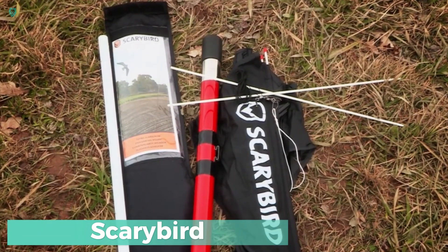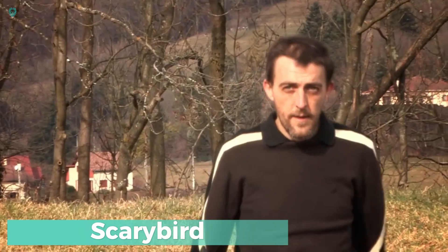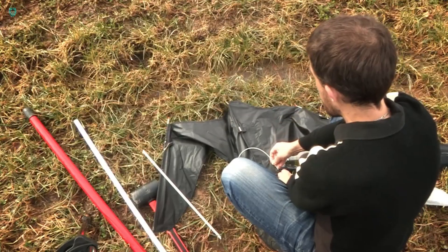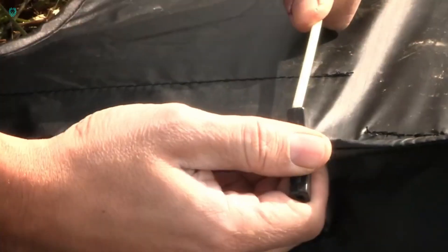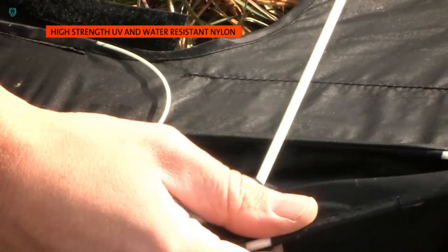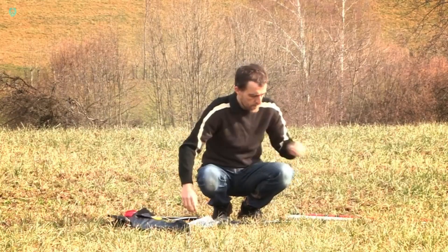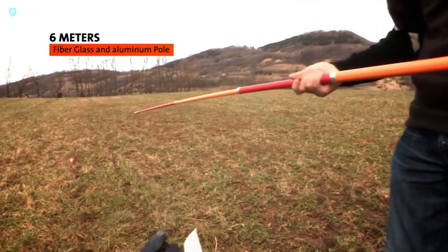Scary Bird — no, it's not the creepy creature from Jeepers Creepers. It's just a clever scarecrow made from old rags. The team at Scary Bird Startup did some research and discovered that newly planted crops often become targets for small birds like sparrows, wagtails, pigeons, and crows who have a knack for pecking at seeds. Traditional scarecrows lose their effectiveness after a few days, but small birds remain a persistent threat.